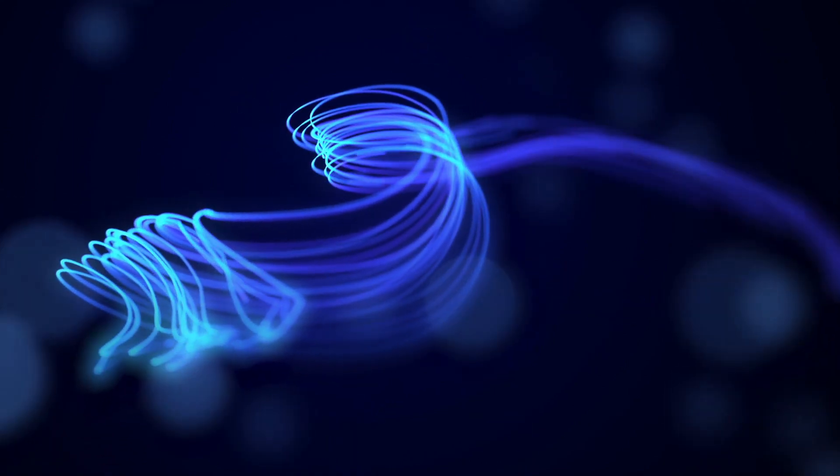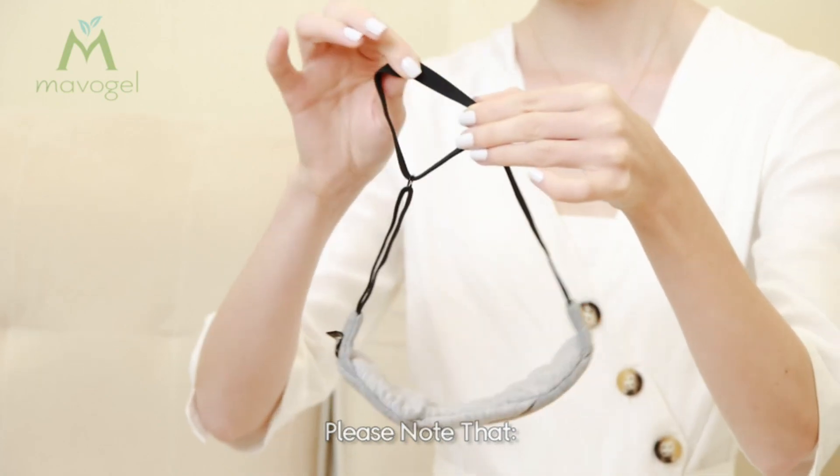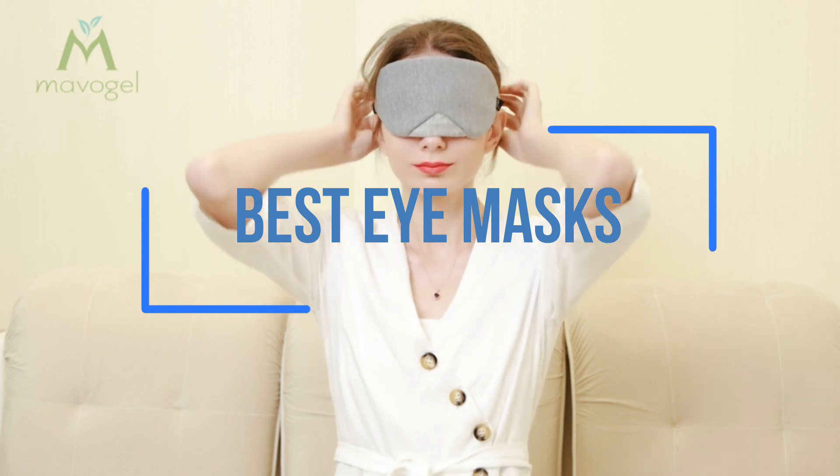Did you know that exposing your eyes to light can adversely affect your sleep cycle, often resulting in poor sleep and fatigue? Studies reveal that light impacts the production of a sleep-promoting hormone in our body called melatonin.